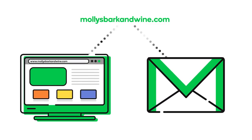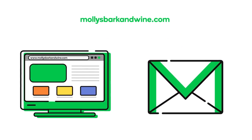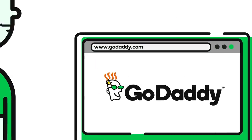You can, however, register a domain and choose not to use it for a website or an email account. But you can't have a website or an email account without a domain. When used for a website, your domain name is what people type into their browser to find your site. This is why they are sometimes referred to as web addresses.